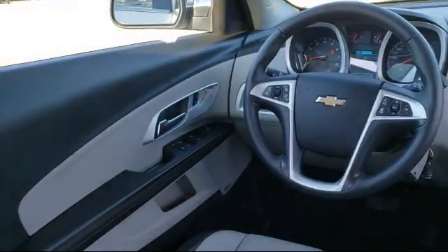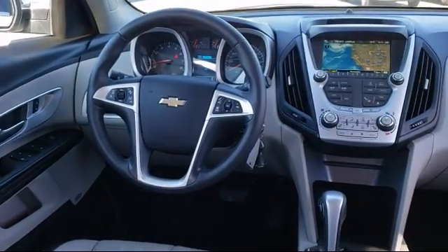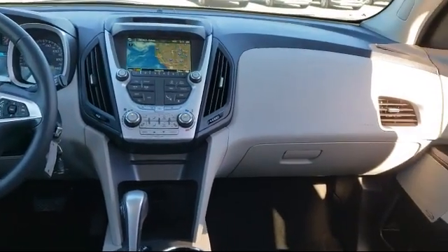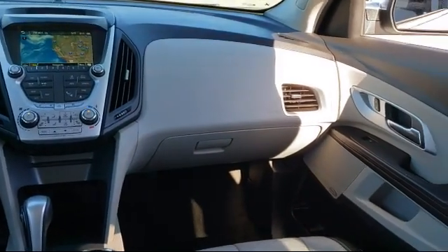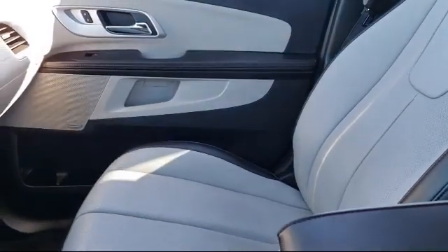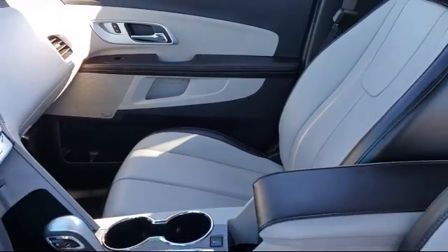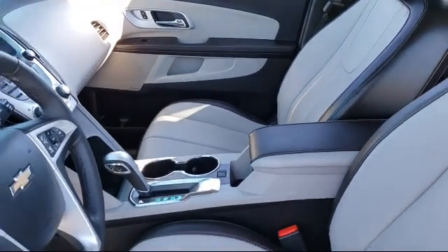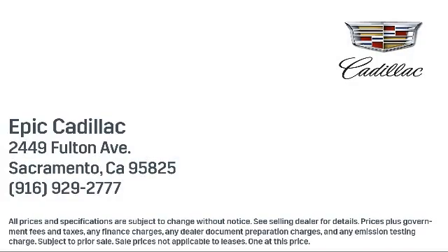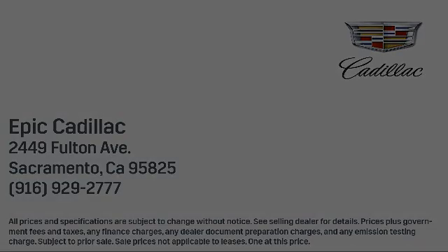So come visit us here at Epic Cadillac, where we make customers for life. Epic Cadillac.